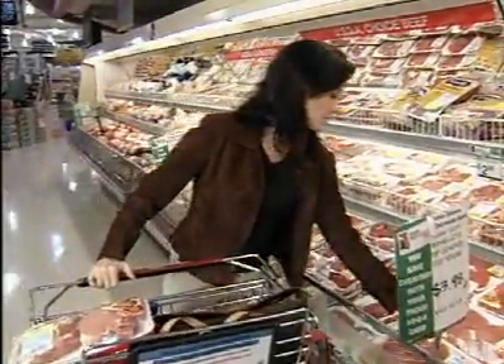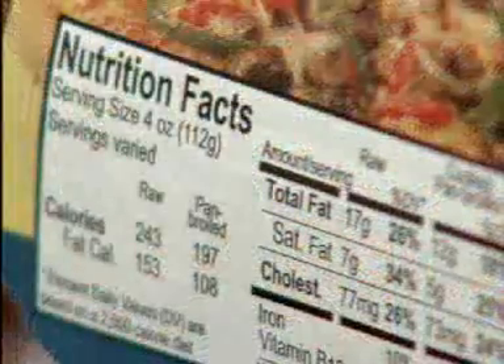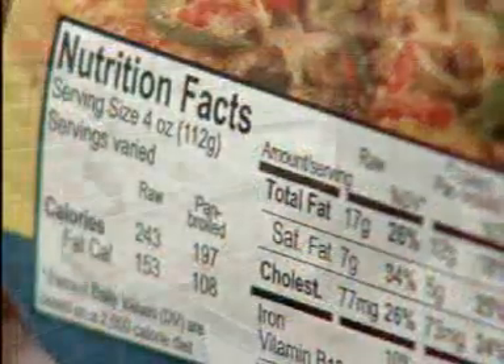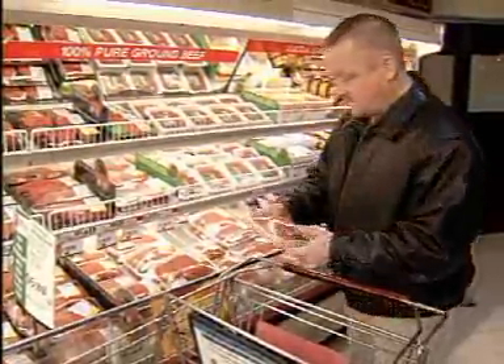The beef available in grocery stores today is often leaner than many consumers realize or than nutrition data shows them. That's one key finding of a new beef checkoff-funded market basket survey.